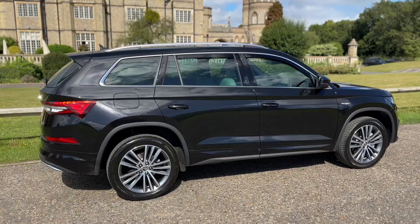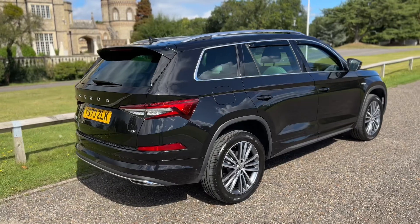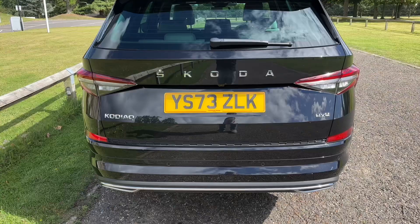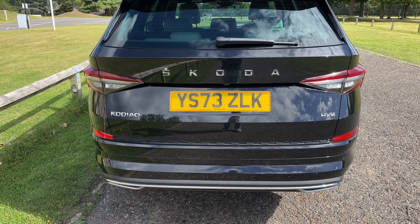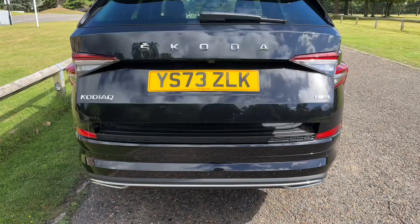From the outside you can see it's a five-door car with alloy wheels. We're going to start off inside the boot area first of all. The tailgate on this car will open electronically — you can either do that from the key just here or from the tailgate itself.